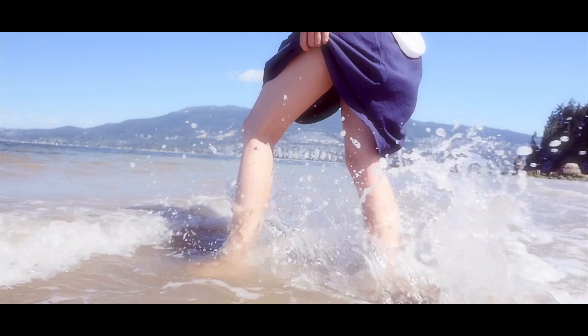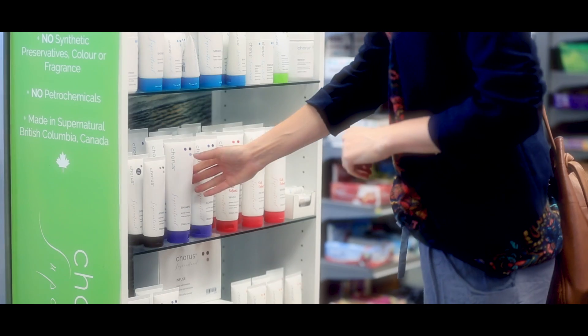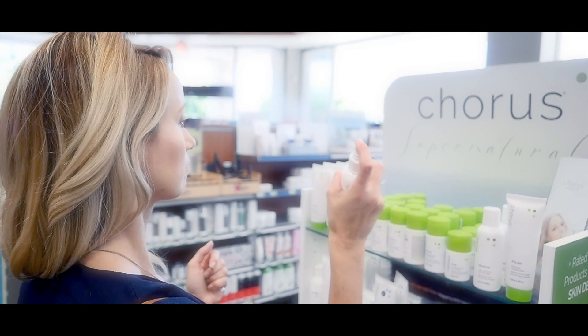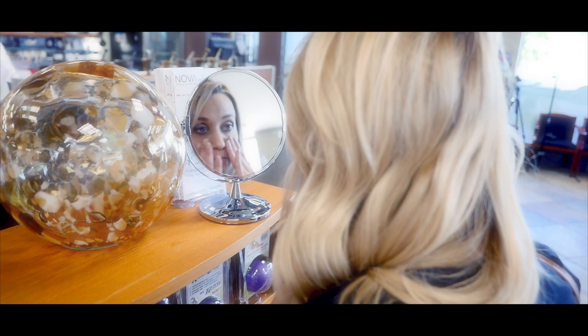My background is in the spa industry and the wellness industry, and over the last 20 years we've specialized in creating 100 percent natural products for that market. But what we wanted to do was make these fantastic products available on a wider scale — not just to people who can afford to go to spas, but also to the general public.